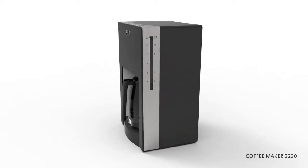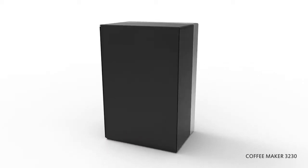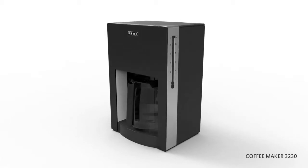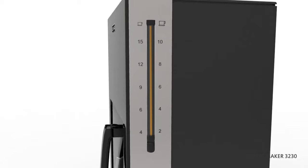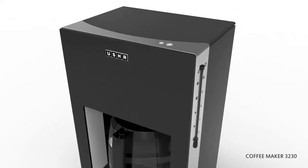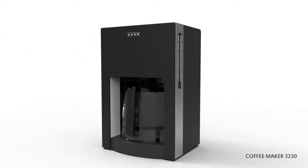A cup of coffee shared with a friend is happiness tasted and time well spent. Enjoy your hot cup of coffee with the all new Usha coffee maker, which allows you to brew 1.25 liters of coffee to your taste of strength. The aroma function enhances the flavor and aroma of your coffee, and keep warm mode ensures you get freshness even after 2 hours.